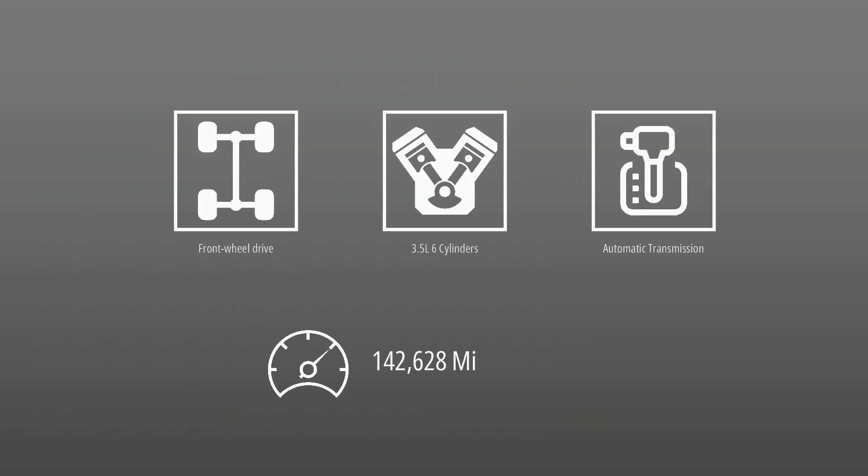This Lexus is powered by front-wheel drive, a 3.5-liter engine, automatic transmission, and has 142,628 miles.